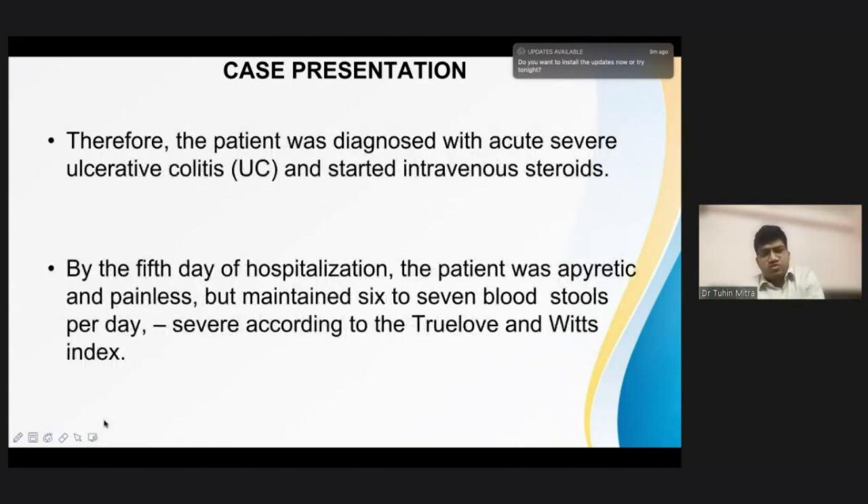The patient was diagnosed with severe ulcerative colitis and was started on intravenous steroids — hydrocortisone 100 milligram IV 6-hourly — along with other supportive measures. But by the fifth day of hospitalization, the patient, though afebrile and painless, maintained six to seven blood stools, and her ESR, CRP, and heart rate remained high. According to the Truelove and Witts index, she still fitted the severe criteria.